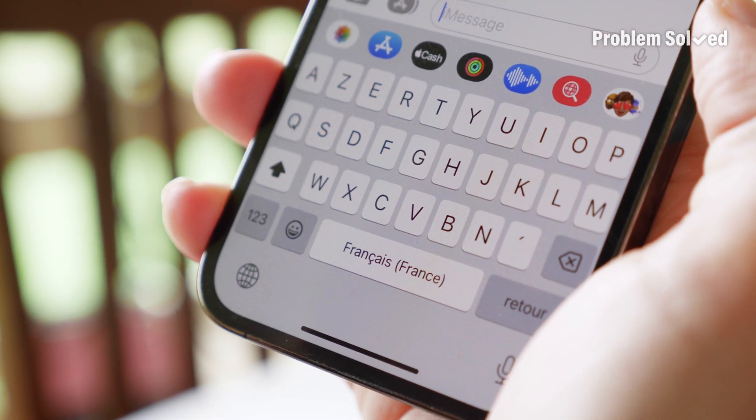If you have multiple language keyboards on your smartphone, you can easily flip between them just by pressing this button. What will they think of next — T9 texting?